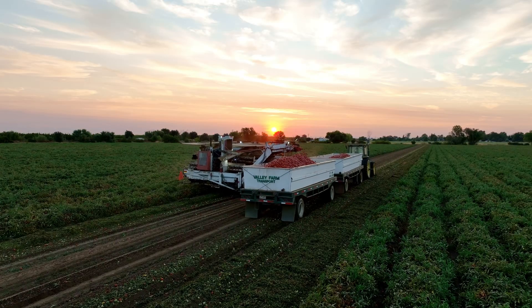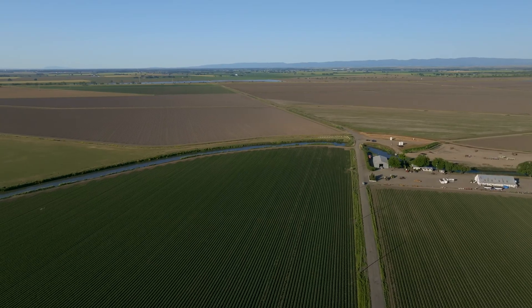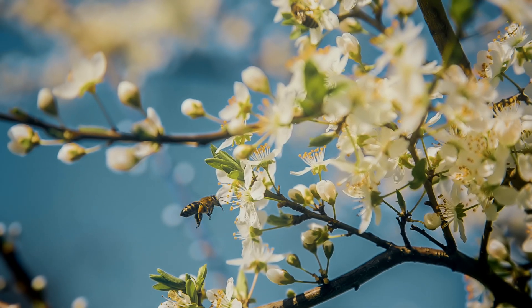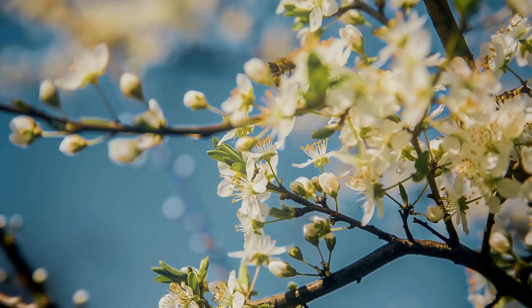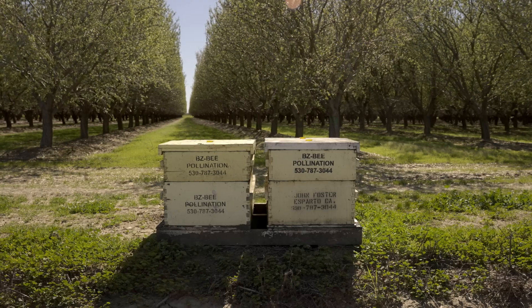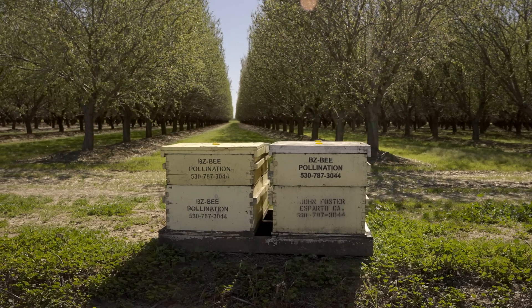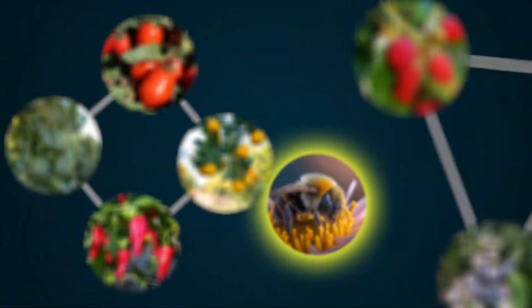California is a major agricultural state. It makes up a very important part of our economy. Our largest crop here in terms of land use are almonds. Almonds are heavily pollinator dependent, so without pollination our almond growers aren't going to have a crop. A lot of our other high dollar, high value specialty crops in California are also highly pollinator dependent.